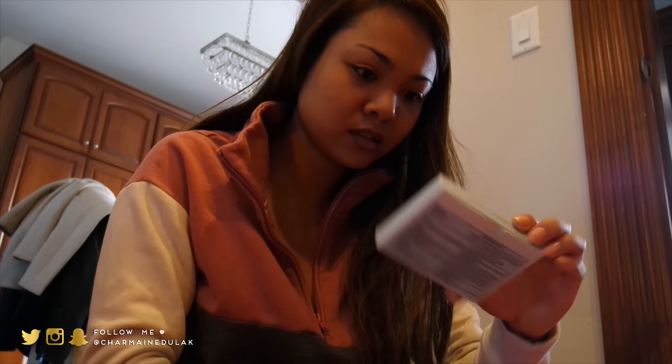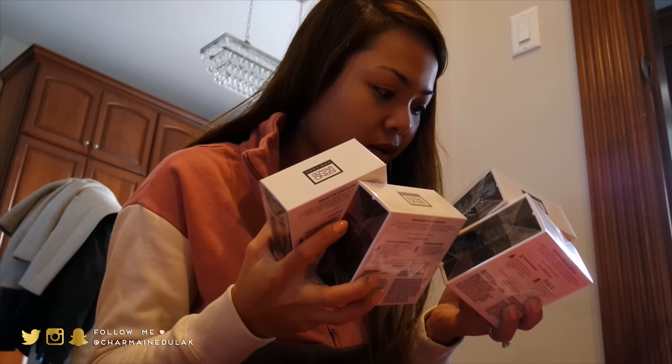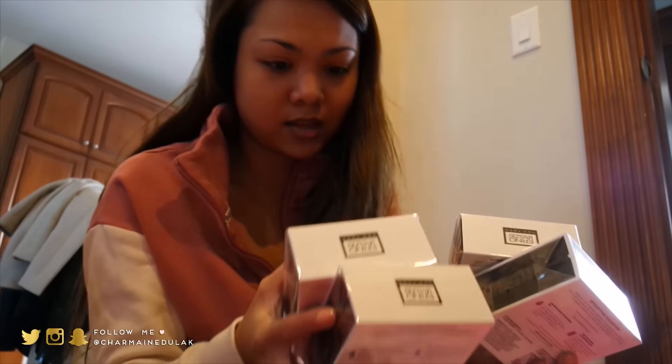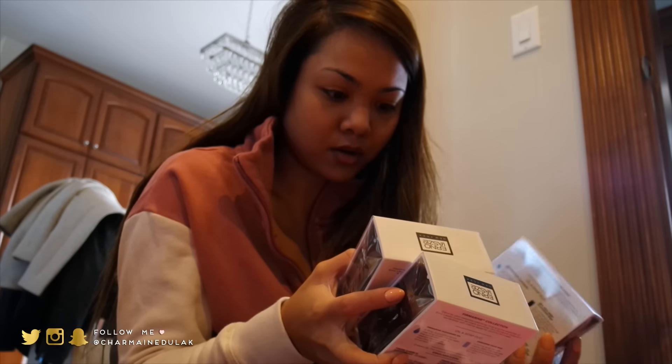We have some type of sunscreen in this cute little box — a few of these guys. These are hydrate and nourish from Erno Lazlo — I've never tried this — and they are cleansing bars.